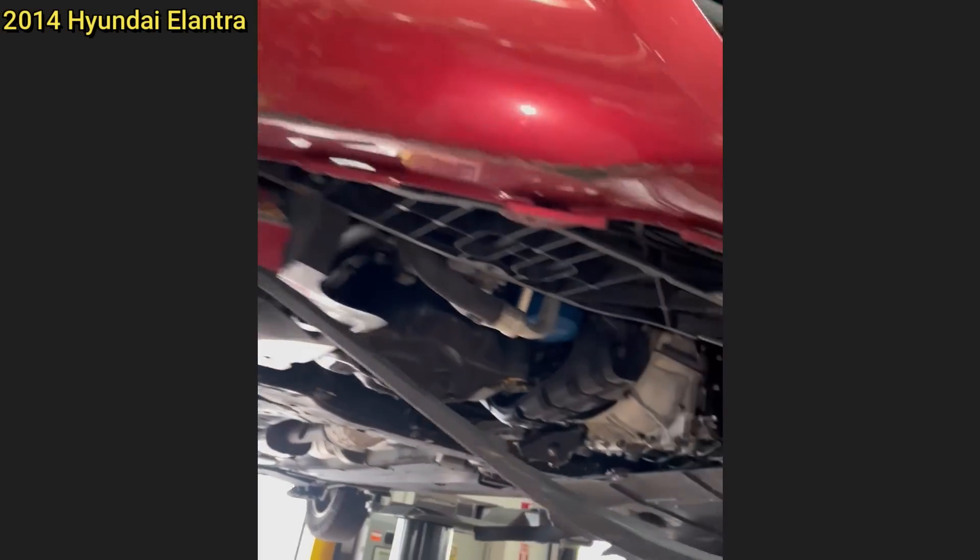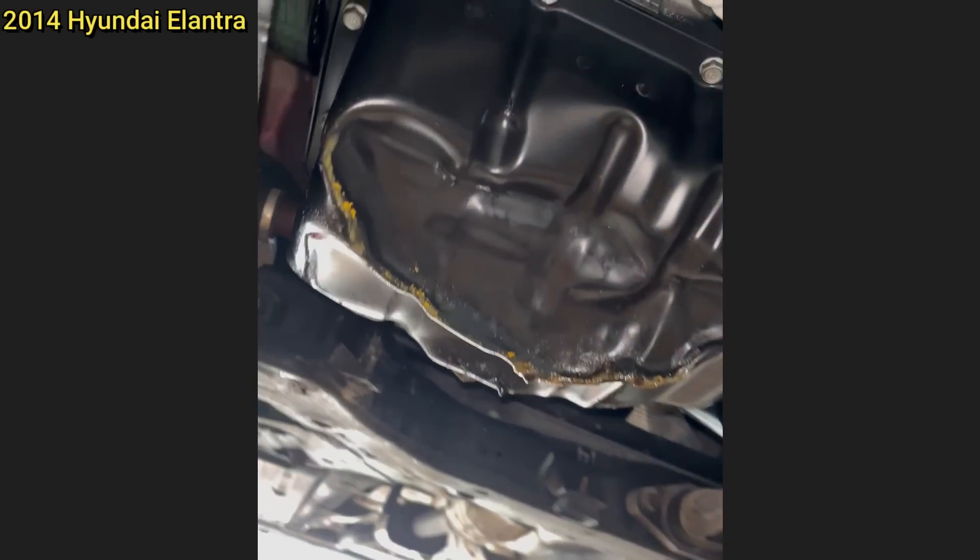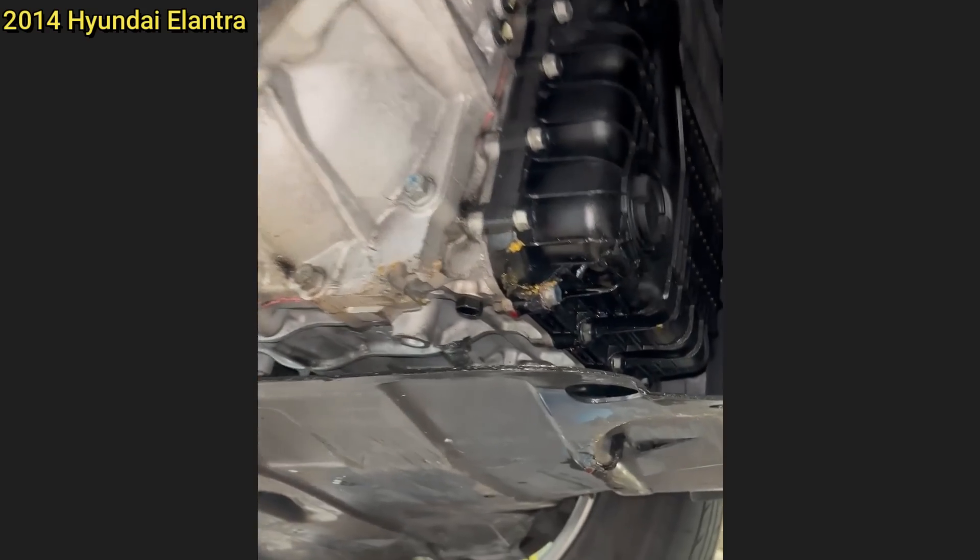This customer's vehicle got towed in with a complaint that it won't shift into drive. The technician said the customer didn't mention how this happened, but they approved all the repairs.